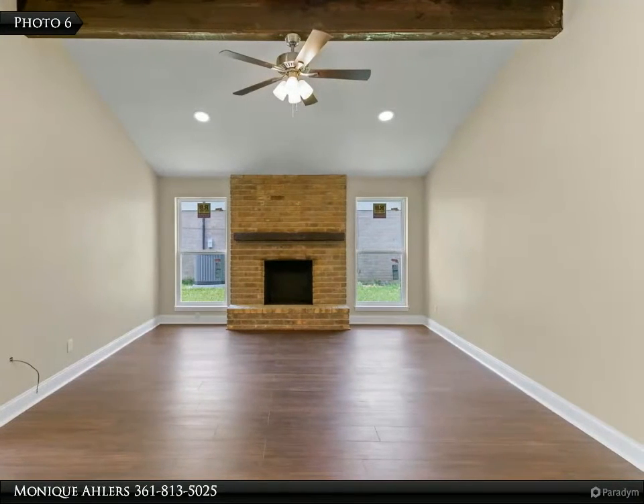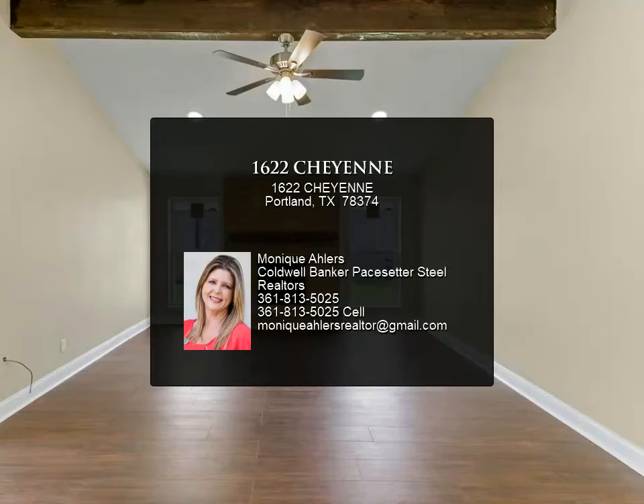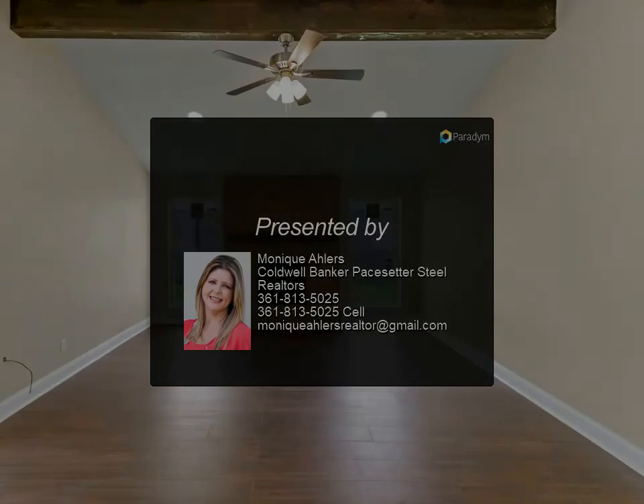Come see the updates for yourself. It offers an oversized owner's suite and large living room with wood-burning fireplace. Enjoy summer barbecues.